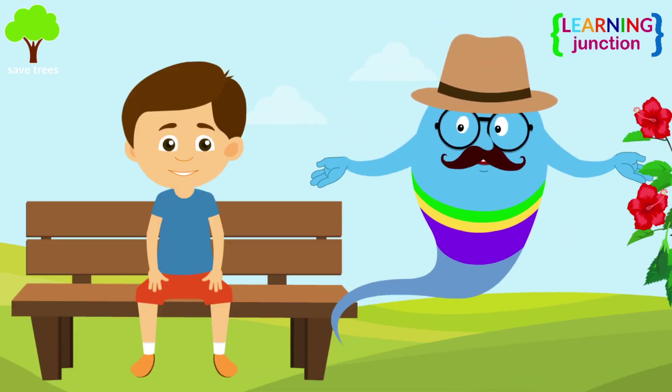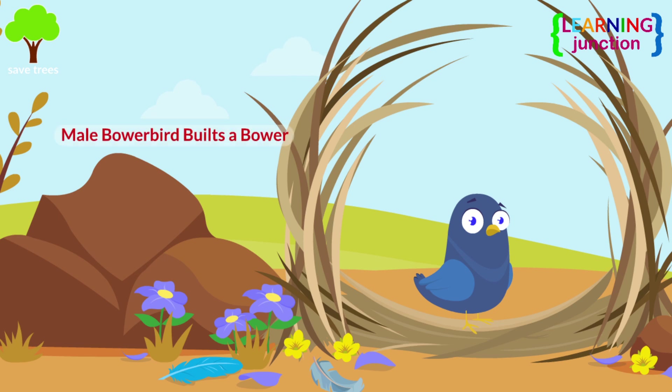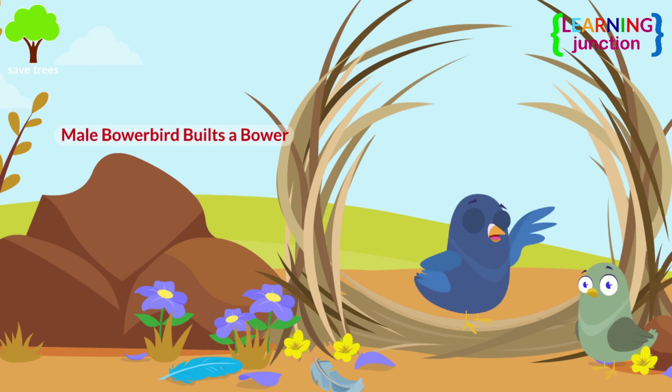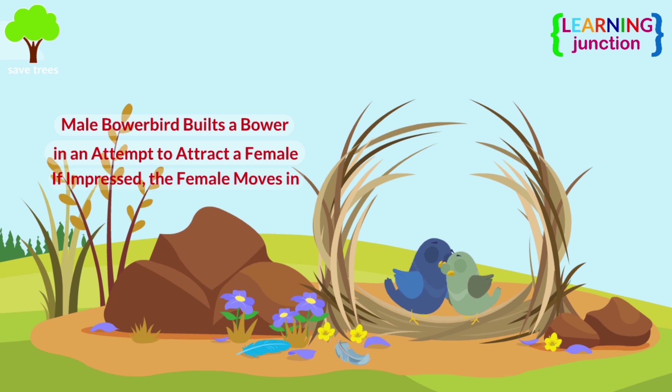You are sitting here in the park. Look at these birds! The male bowerbird builds a bower for mating and decorates it with sticks and brightly colored objects in an attempt to attract a female. If the female approves the bower, she enters it.